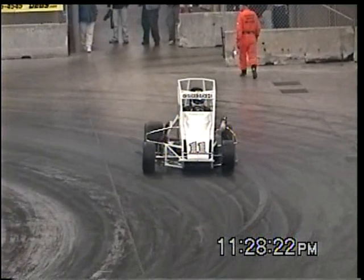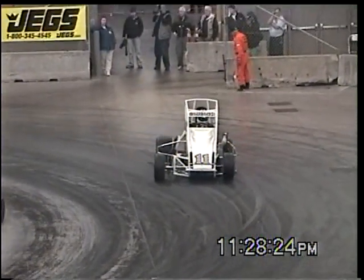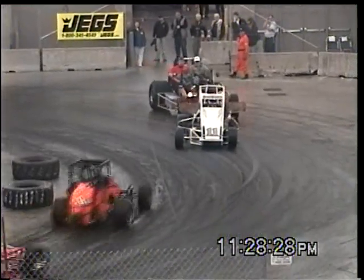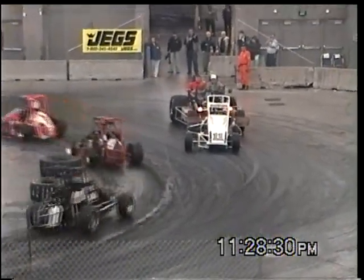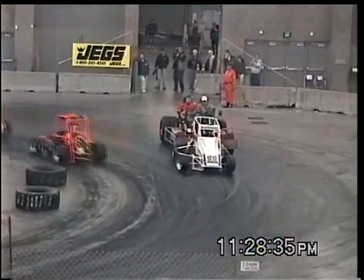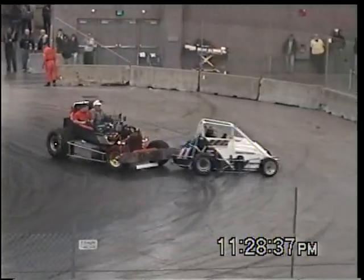David Goff with the number 11 car getting ready — David Goff getting ready to get re-fired after leaving the first segment, almost the first third of tonight's Rumble Series A main. And Goff getting his car turned back around.